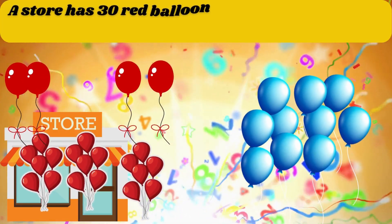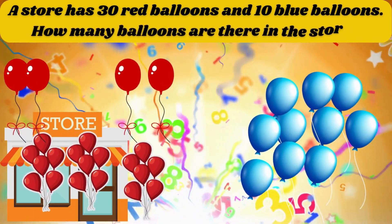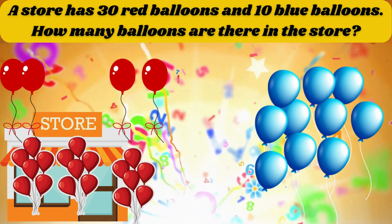A store has 30 red balloons and 10 blue balloons. How many balloons are there in the store? The answer is 40.